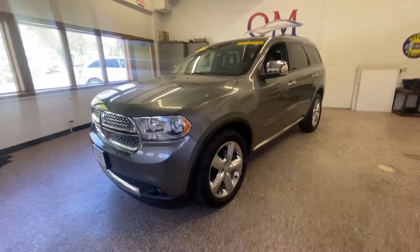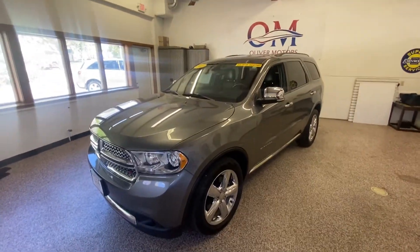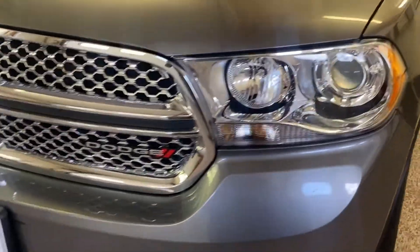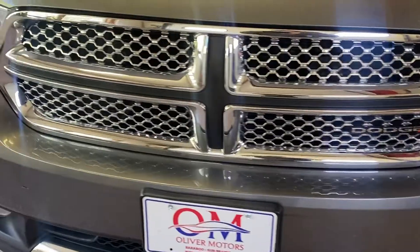Welcome to Oliver Motors. We have two locations: 246 West Main Street, Downtown Sun Prairie, and 315 South Boulevard, Historic Downtown Baraboo.